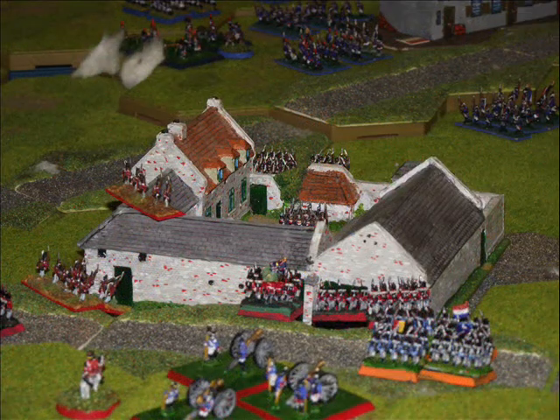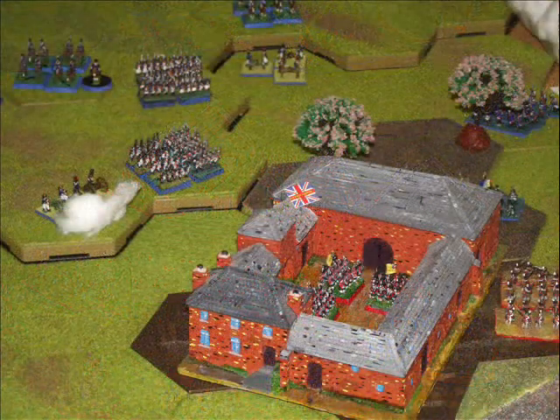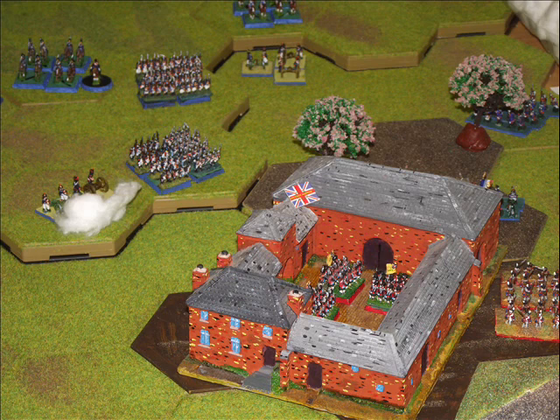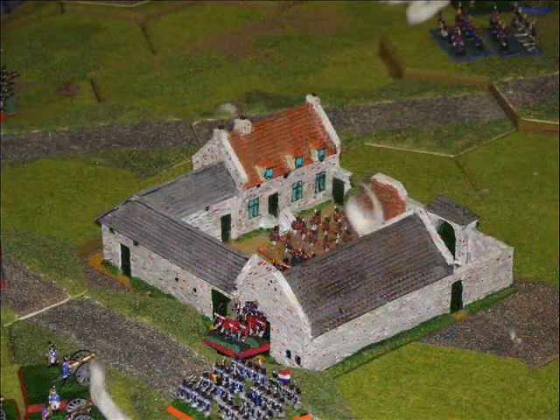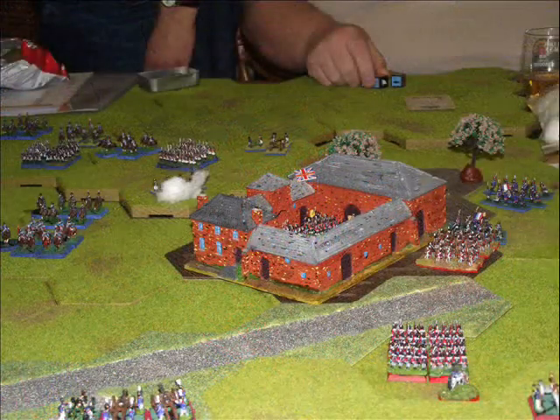But the British and allies counterattack and manage to push them back out. The French are also attacking Hougamont at the same time, and here we see a British light infantry battalion retaking La Haye Sainte and moving back into the farmhouse.